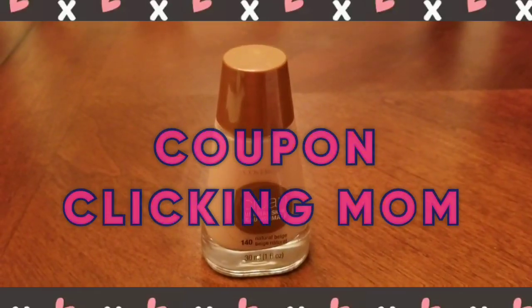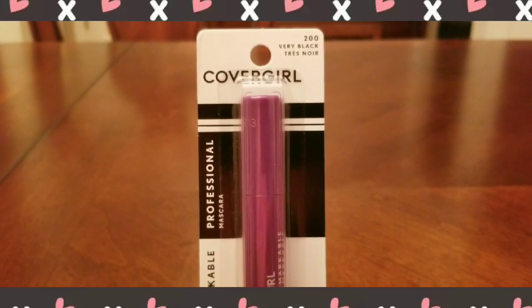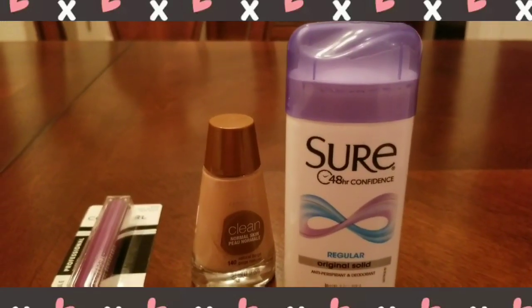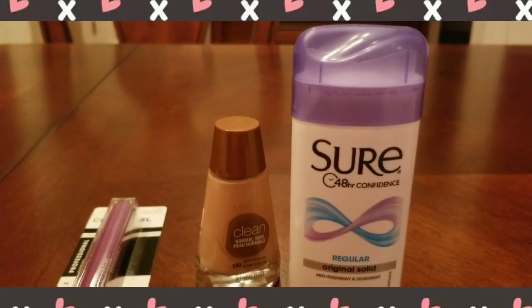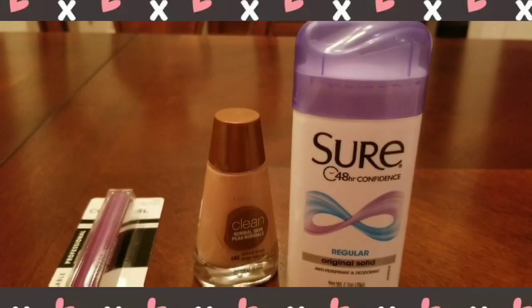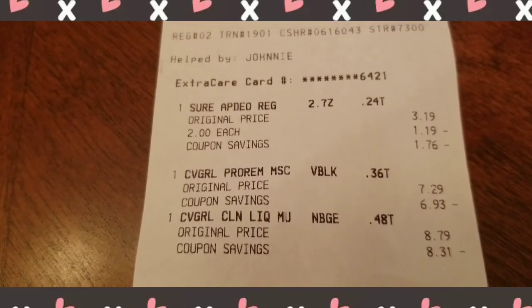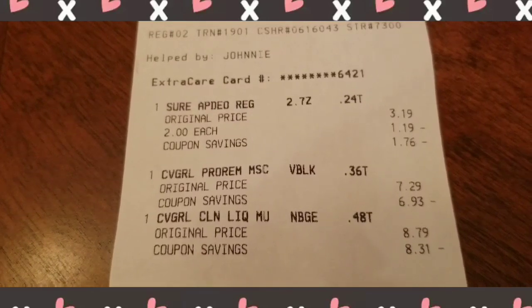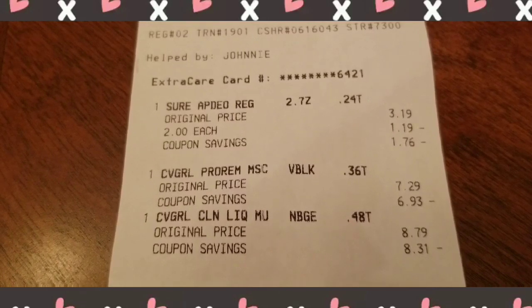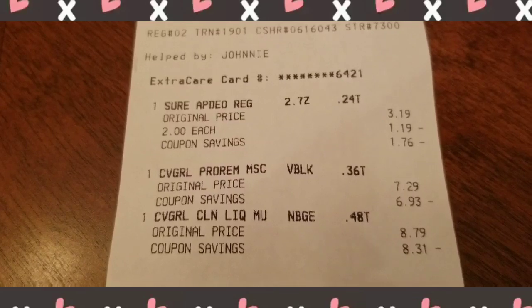I got the Cover Girl foundation and the Cover Girl mascara in Very Black. I also got the Sure deodorant. I did separate transactions and I'll show you those receipts. The Sure was $2 each, the mascara was $7.29, and the Cover Girl foundation was $8.79.